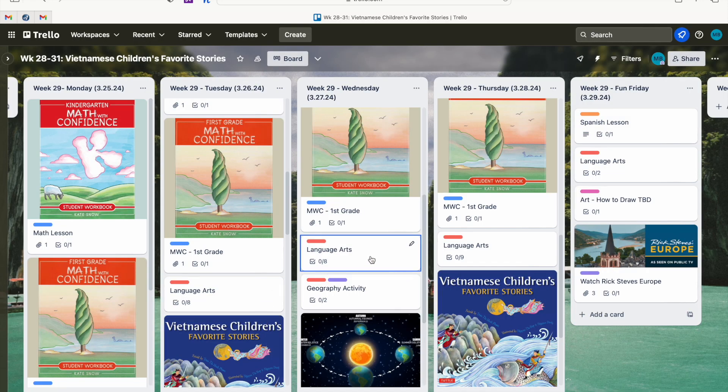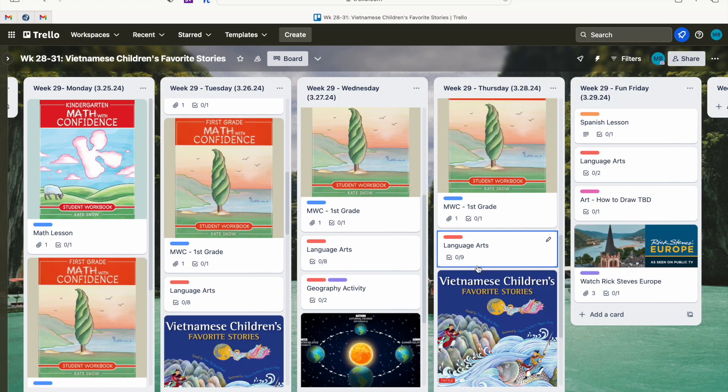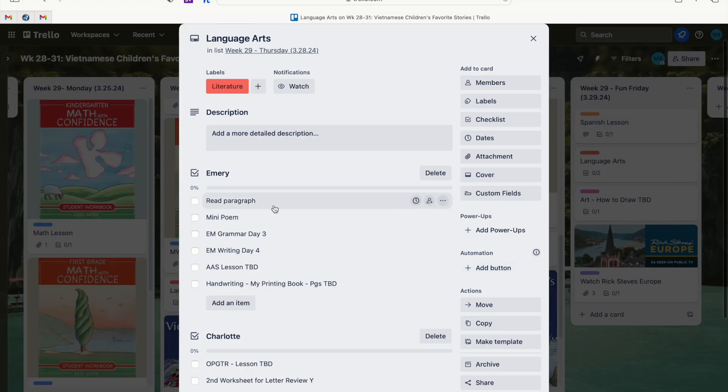For Wednesday language arts, we do copywork instead of handwriting. My youngest also has a tracing name sheet so she can learn her first and last name — we're going to start adding her middle name soon. Thursday, my oldest does a mini poem from Blossom and Root, her final grammar lesson, fourth writing lesson, All About Spelling, and a handwriting lesson. My youngest continues what she was doing the day before.